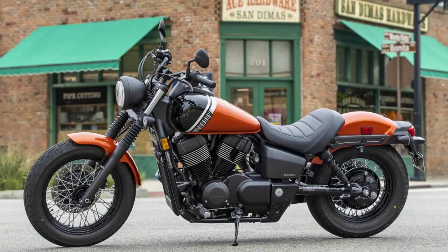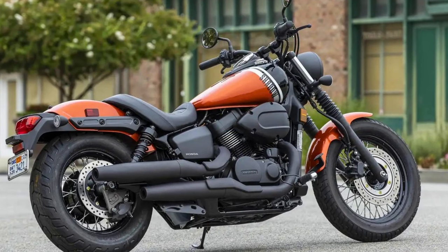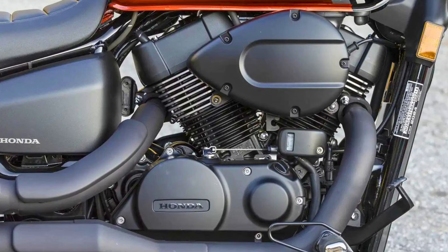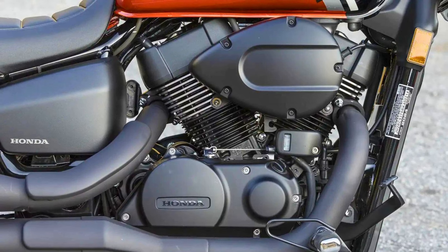No worries about high-maintenance chains — this baby's got a shaft final drive. Under the tank, you've got a slick liquid-cooled 745cc V-twin engine paired up with a five-speed transmission. It's the kind of setup that serves up power smoothly and reliably to that rear wheel, and it doesn't guzzle fuel. Plus, it's got a growl that'll make you grin.